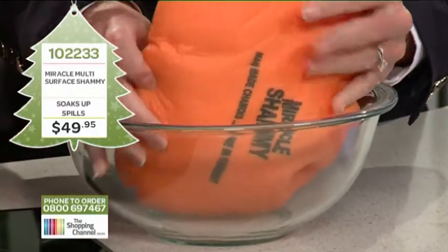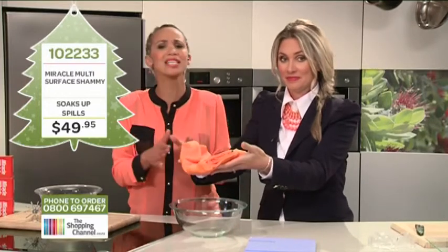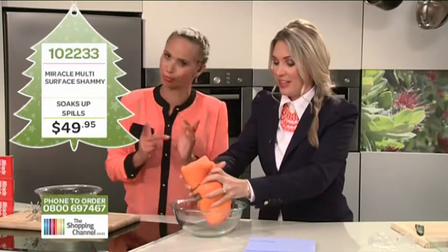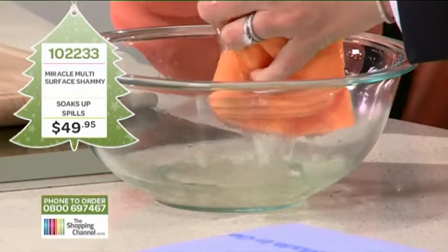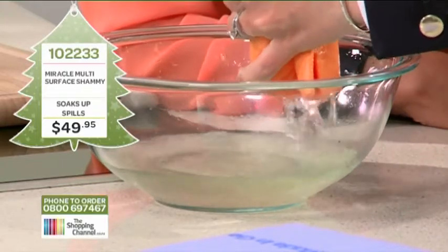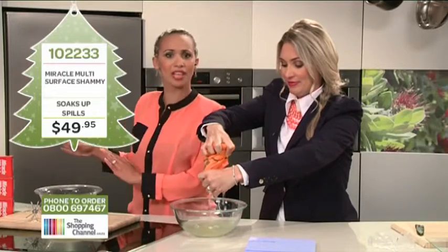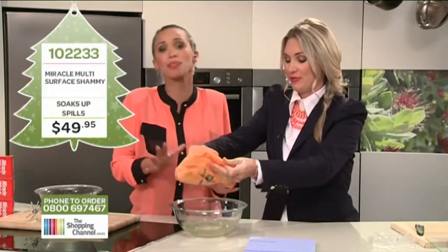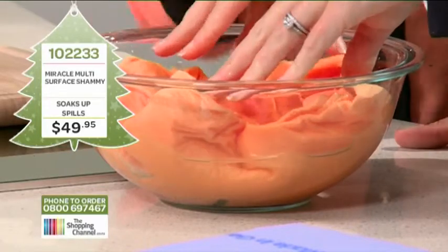Imagine if it did that with red wine, milk, soft drinks, tea — I've got kids and they spill. Most people would use kitchen roll or a handy towel, but not anymore. You get one jumbo chamois for the car and the second jumbo chamois is for the big spills. They are made in Germany so they will last you three to five years.